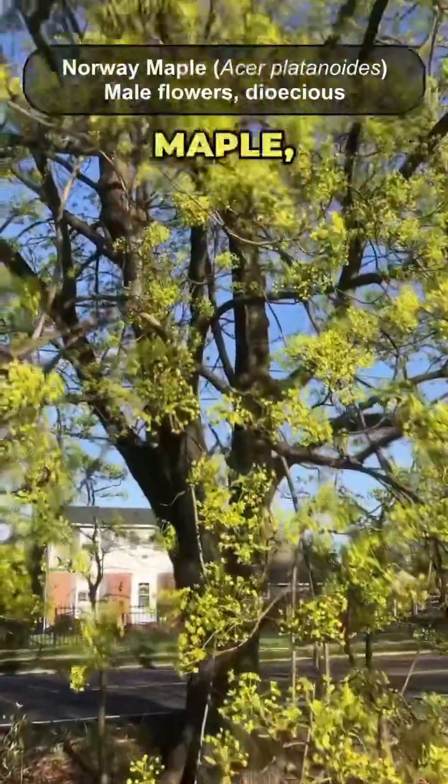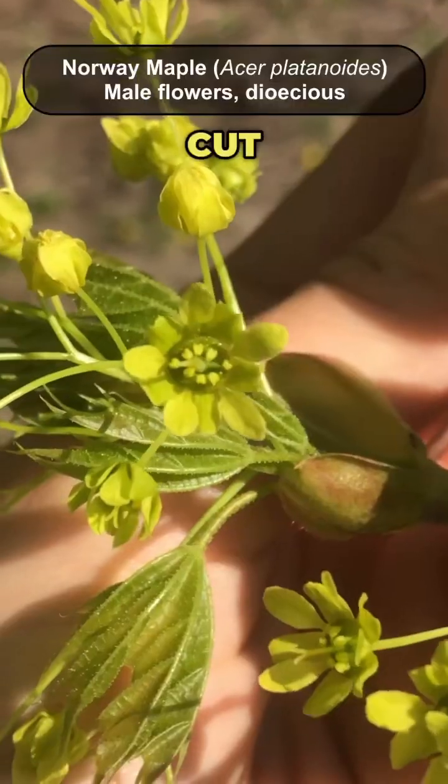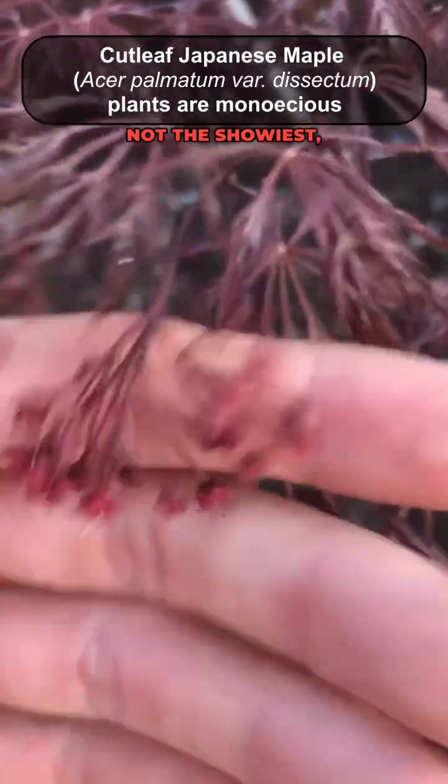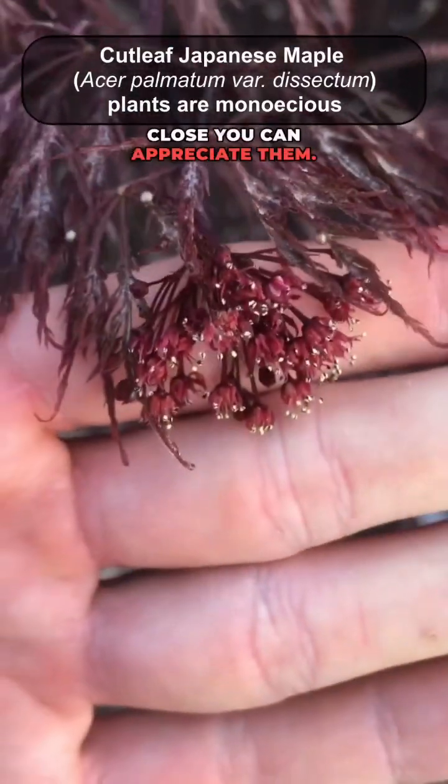This is Norway maple, my least favorite maple. Super invasive in my area — cut your Norway maples down, they're terrible. These are Japanese maple flowers, not the showiest, but if you look close you can appreciate them.